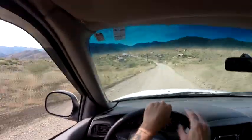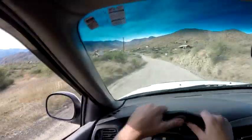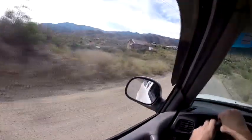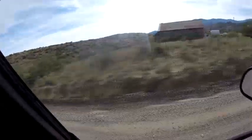Wow, check that old building out. I don't know the exact history on this place — probably mine related. Look at that nice old building there, made out of stone. Looks like a couple of old outhouses out there. Sweet.